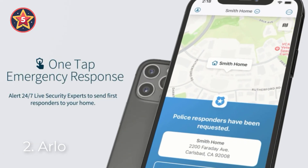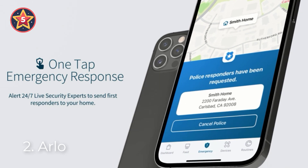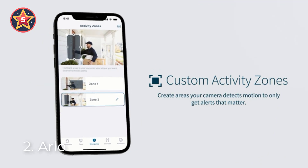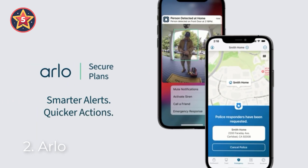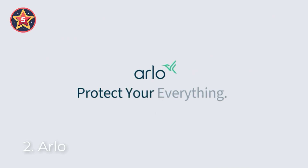Light up the night and ward off unwelcome guests with the integrated spotlight. See features like faces or license plates in full color even at night with color night vision. Easy wire-free setup requires no hub or wiring — its Wi-Fi camera capability allows the home security system to connect directly to Wi-Fi for a quick setup.